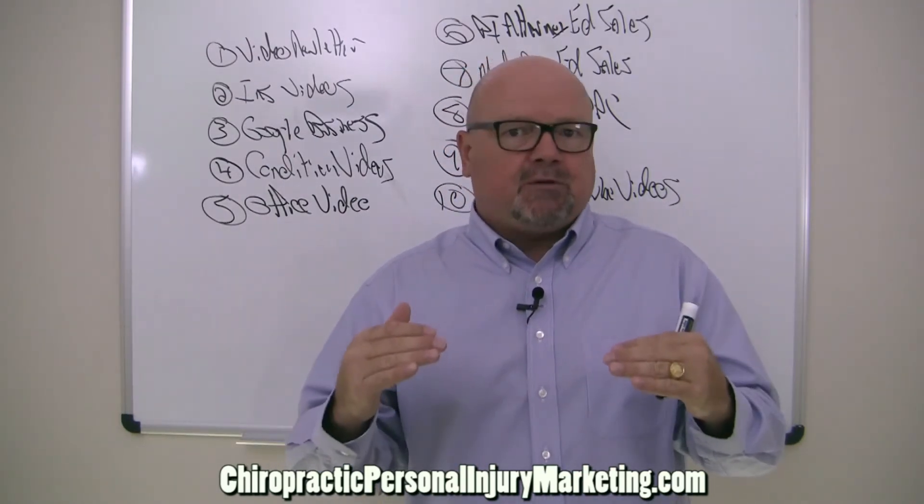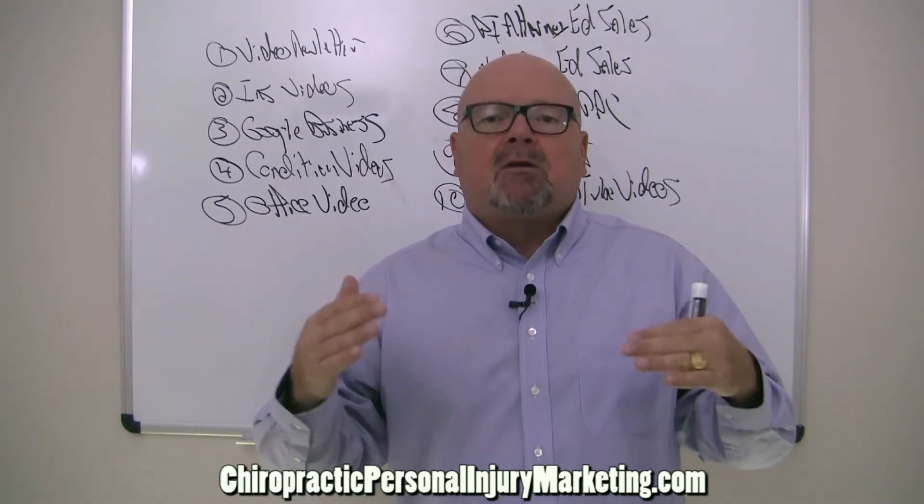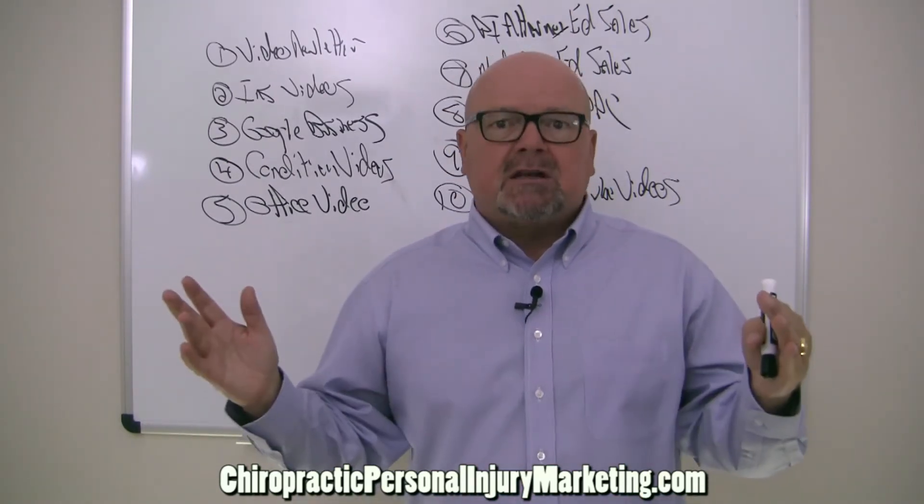If you don't have insurance videos on the internet for all your insurance companies, that's the amount of business going everywhere else — not calling you.